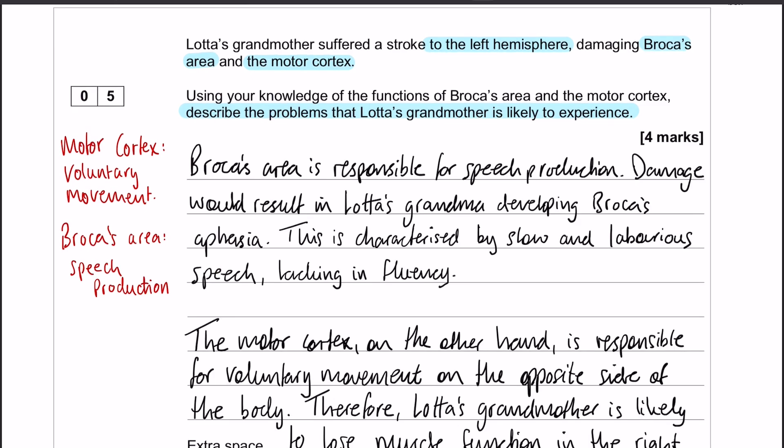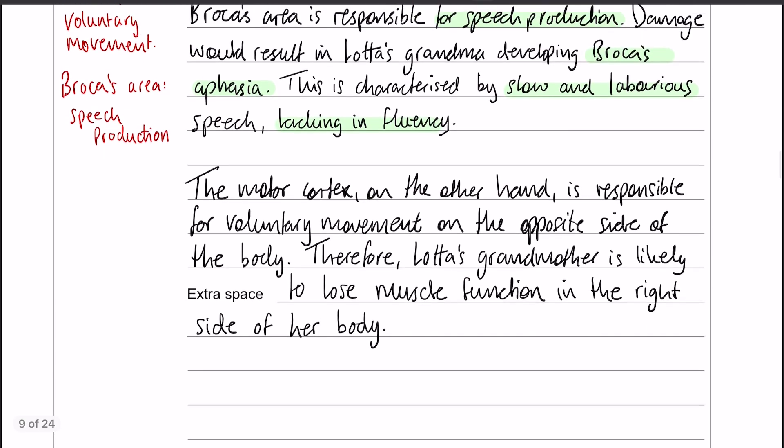So let's have a look at what that answer would look like. We are going to start with Broca's area, which is responsible for speech production, and damage to that area is going to potentially lead to Broca's aphasia. So that is what Lotta's grandma is likely to develop. And then moving on, we have the motor cortex.